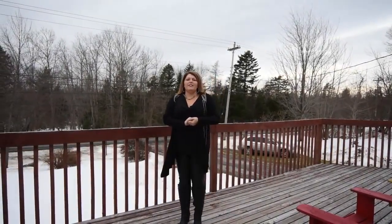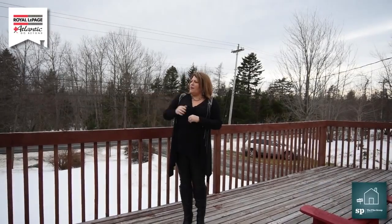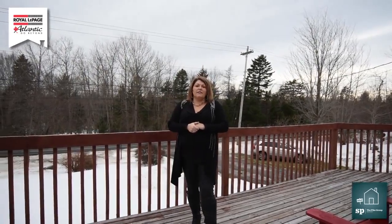Hi folks, it's Diane Tuplum with Royal LePage Atlantic and the Pike Group. I'm so excited about this new listing coming to the market in Upper Sackville, and I will tell you folks, you are literally five minutes away from downtown Sackville Drive.